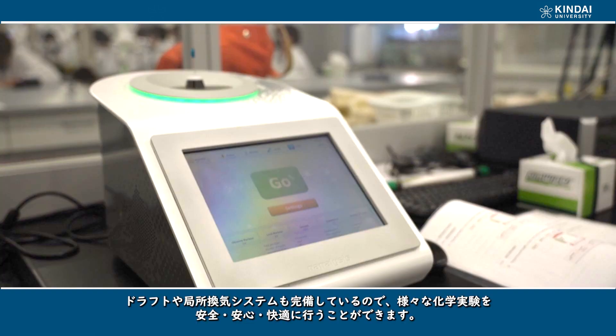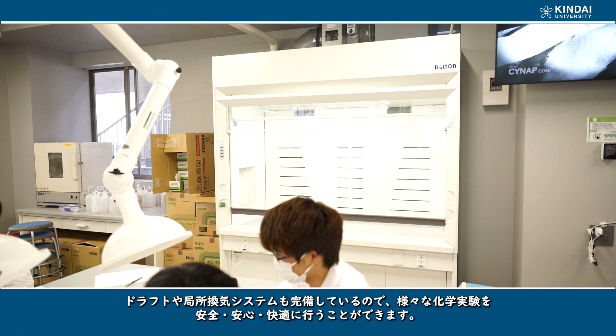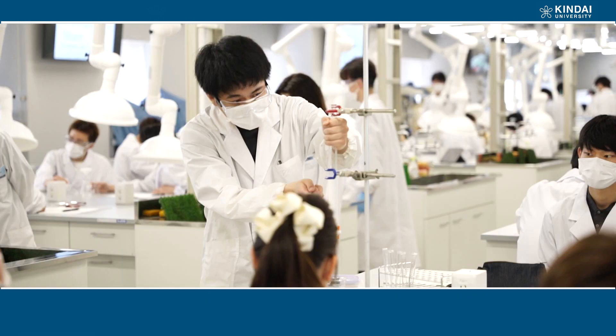The Student Laboratory is equipped with the latest analytical instruments. It is also equipped with many draft and local ventilation systems so that various chemical experiments can be carried out securely, safely, and comfortably. This was built recently.